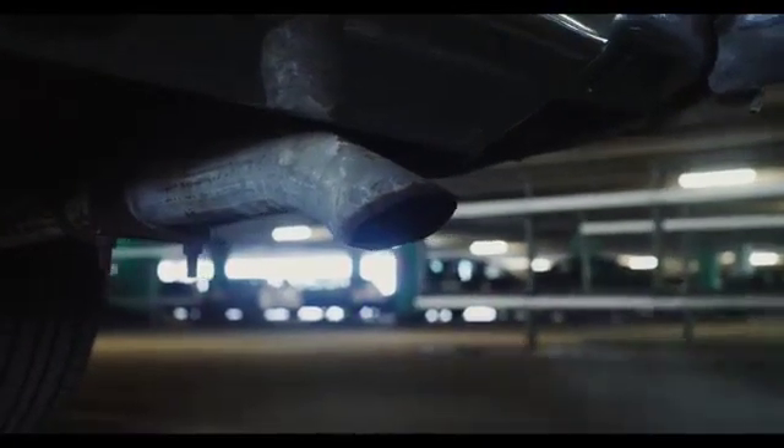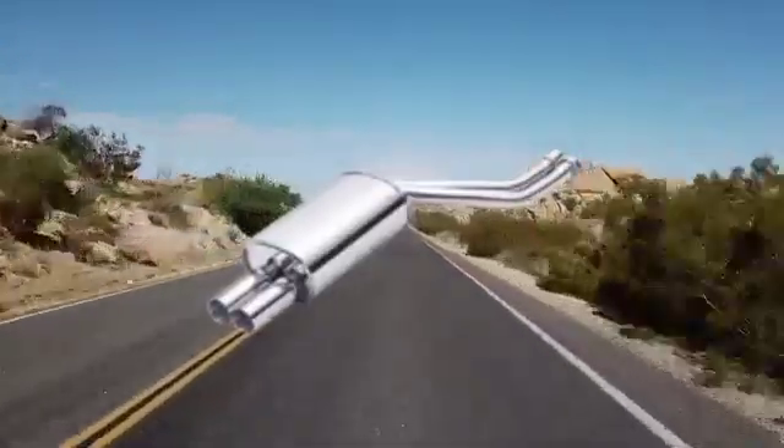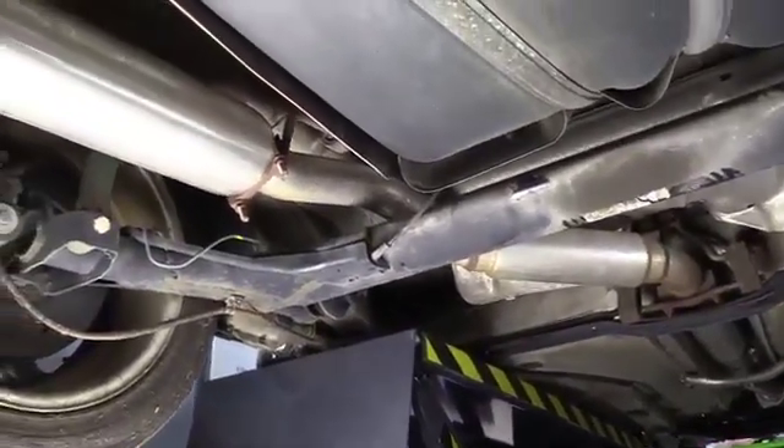Baffle plates: the perforated tube is typically surrounded by a series of baffle plates. These plates create obstacles for sound waves, causing them to reflect, diffract, and interfere with each other, thus reducing their amplitude. Outer shell: the outer shell of the silencer encases all the internal components and protects them from environmental elements, and also plays a role in shaping the exhaust note.